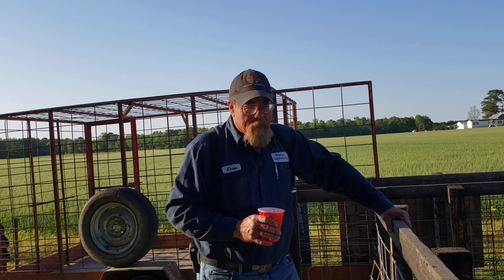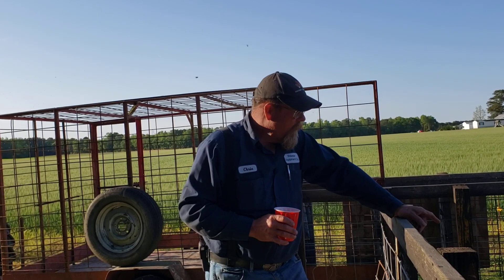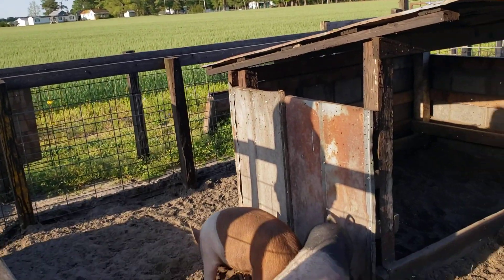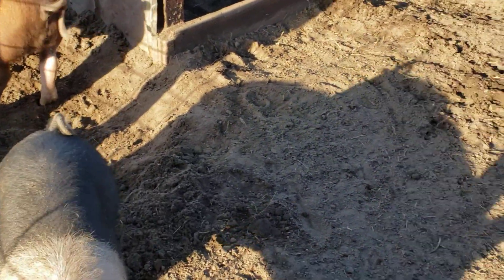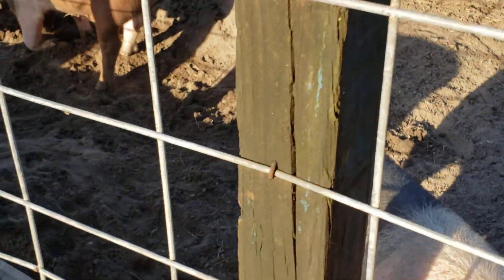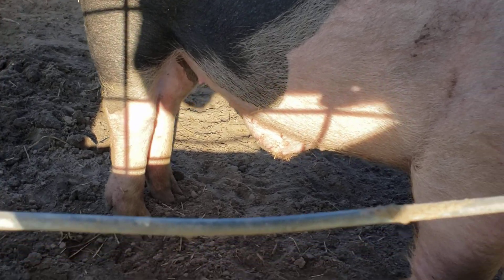We got some good video, but the dogs went to fight in the middle of it. This is a pair of little boars that I got from a good friend of mine up in the western part of the state. I don't know if you can see it — he's ruptured.